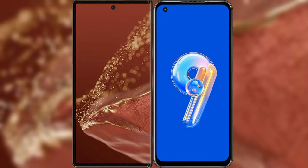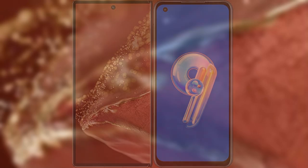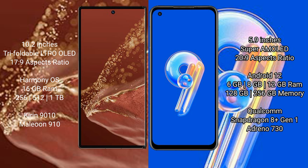I will compare the new Huawei Mate XT Ultimate with Asus Zenfone 9. The Huawei Mate XT Ultimate features a 10.2-inch triple foldable LTPO LED display with an aspect ratio of 17:9. The Asus Zenfone 9 features a 5.9-inch Super AMOLED display with an aspect ratio of 20:9.